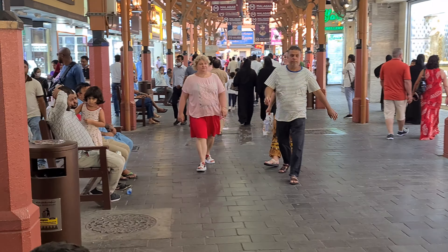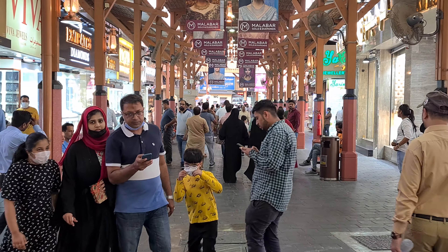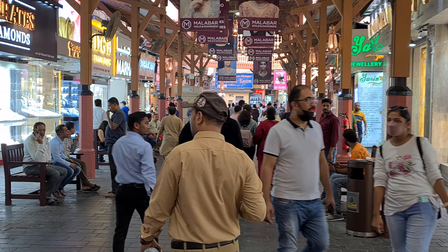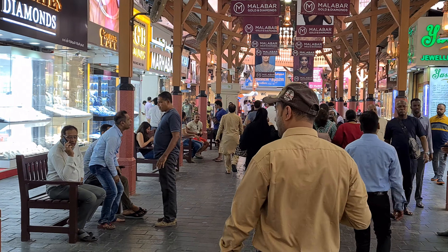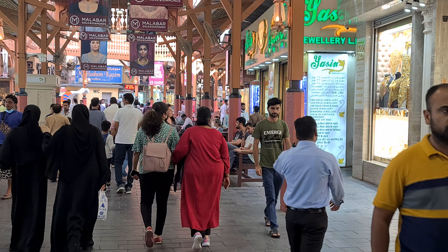That's the old Gold Souk. Now there is a new one — I've got a video from the new Gold Souk extension. Many shops are still closed but it's going to look really nice when it opens.